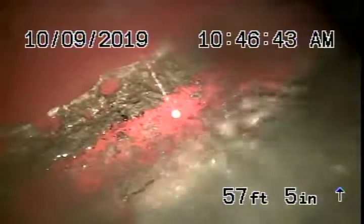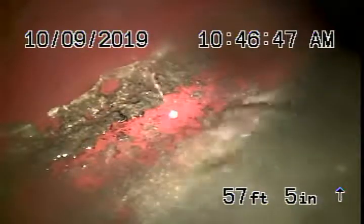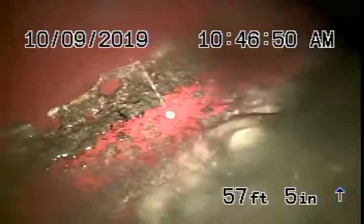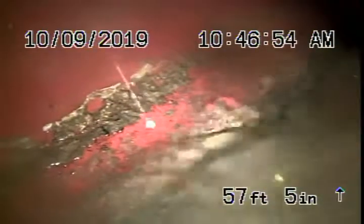Make sure everything's flushing in the house and the water's draining out. We're running the camera from a four-inch clean-out located in the front of the house. Right now we're all the way out to the city connection — there's the city sewer right over there.